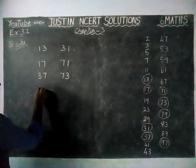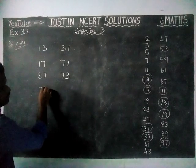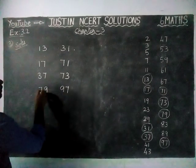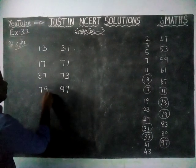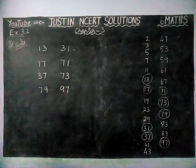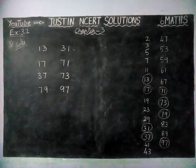So, we have found all the pairs of prime numbers which have the same digits: (13, 31) sharing digits 1 and 3, (17, 71) sharing digits 1 and 7, (37, 73) sharing digits 3 and 7, and (79, 97) sharing digits 7 and 9.